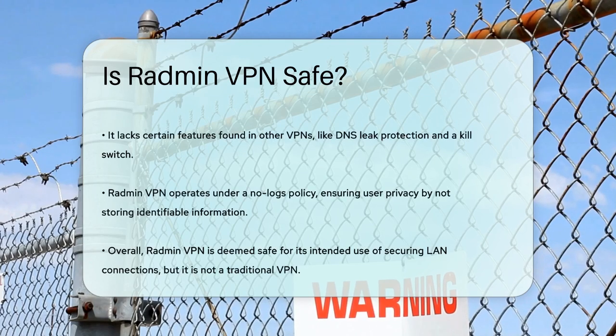In terms of data collection, Radmin has a no-logs policy, meaning they don't collect or store any information that can be traced back to you. This is reassuring for users who are concerned about their privacy.